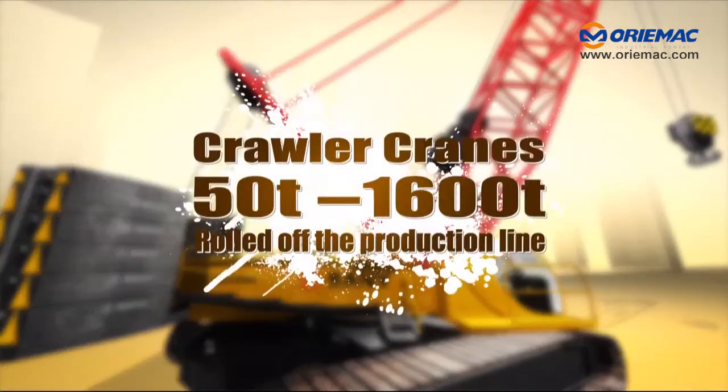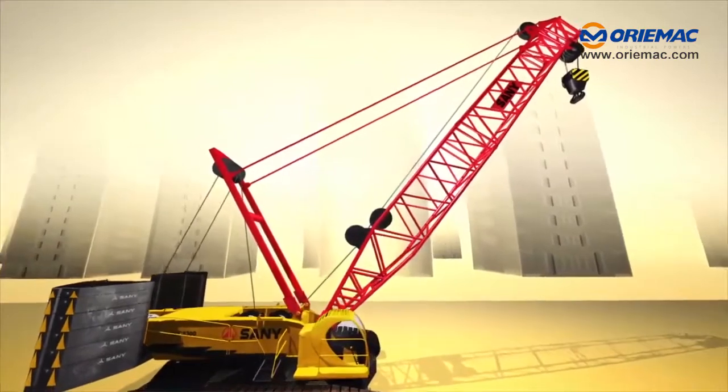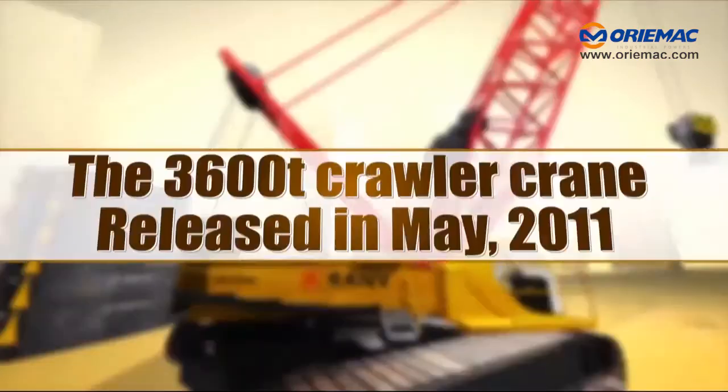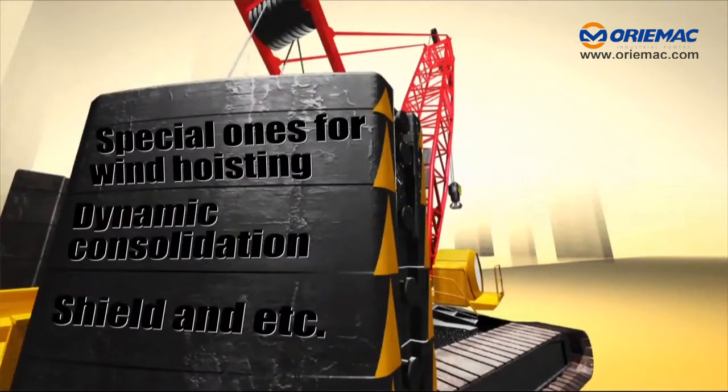Every tonnage crawler crane, from 50 tons to 1,600 tons, has already rolled off the production line. Addressing the need of nuclear plant and petroleum, the 3,600-ton crawler crane has also been released in May 2011, including special ones for wind hoisting,